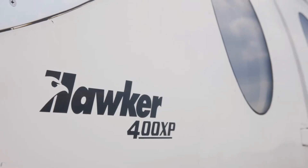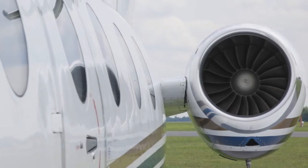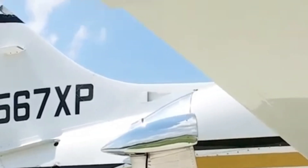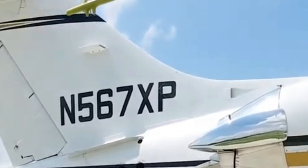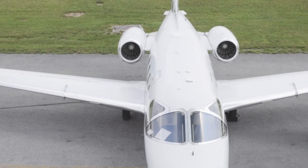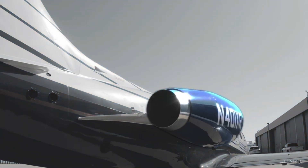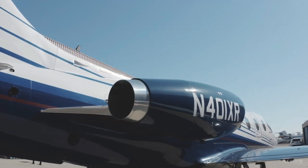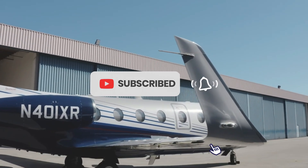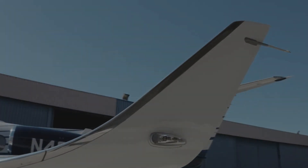In summary, the 400XP stands out for its impressive performance, luxurious cabin, and advanced avionics. It combines speed, efficiency, and comfort in a way that makes it a popular choice among private jet owners — whether you're using it for business or leisure. That wraps up our in-depth look at the Hawker 400XP. If you enjoyed this video, give us a thumbs up and subscribe to Luxium for more exciting aircraft features and reviews. Thanks for watching, and as always, keep your eyes on the skies.